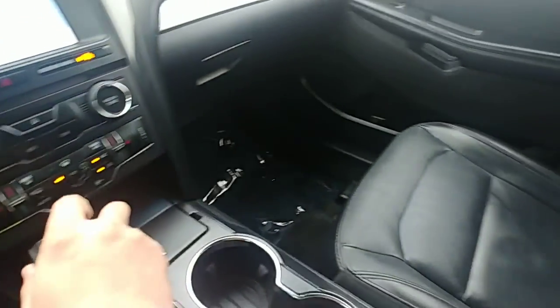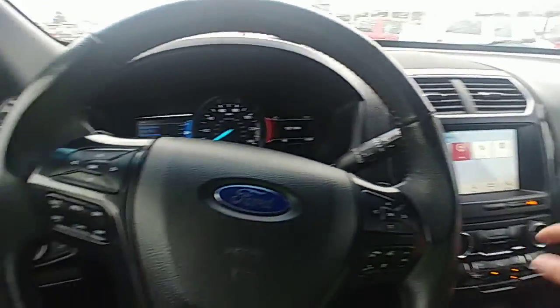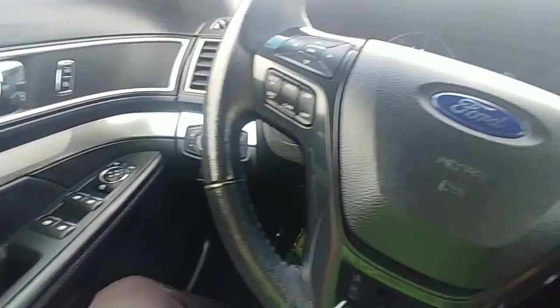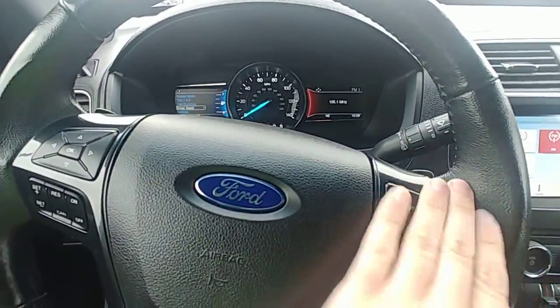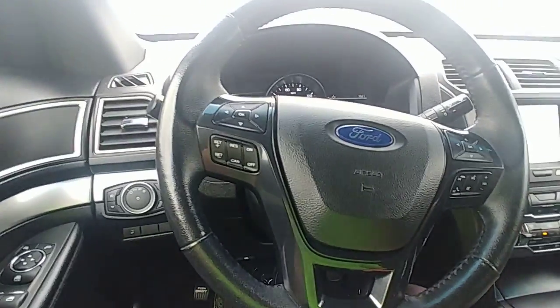It's clean, it's low miles, this is a good-looking car. I would highly recommend checking this one out. You'll have all your controls on your steering wheel. It's worth taking a look at, for sure.